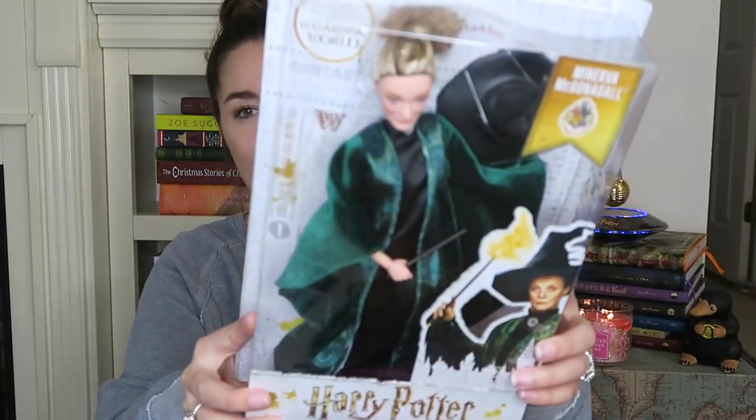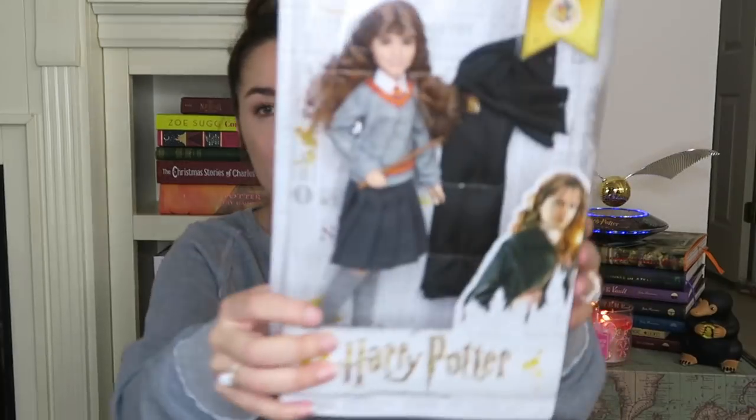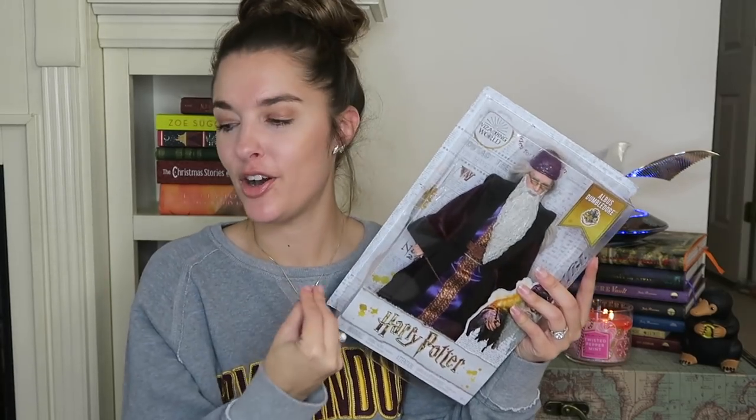The next items from Walmart are the dolls, and they were all the rage not too long ago. We have Harry Potter, Ronald Weasley, Minerva McGonagall — who is probably my favorite — Ginny, Hermione, and Dumbledore. These are the full-size Harry Potter dolls, so check those out as well. They are affordable at $20.97, and you can get them with two-day shipping at Walmart.